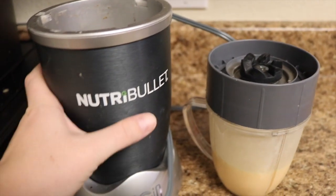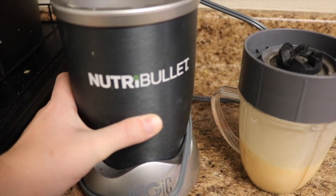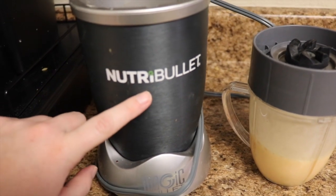So that's done. Thank you, Nutribullet. I love my Nutribullet. My mom bought this for me a couple years ago, and it's been awesome because it's great for smoothies, soups — they even warm up your soups for you, so this is the bomb.